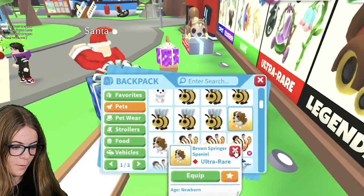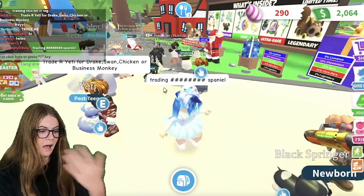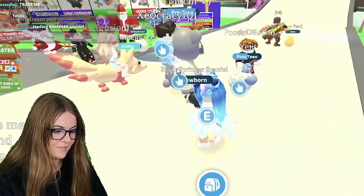Oh yeah, and by the way, these are both ultra rare. Why did it get hashtagged out? Did I spell that wrong or something? That's so weird that it got hashtagged out.